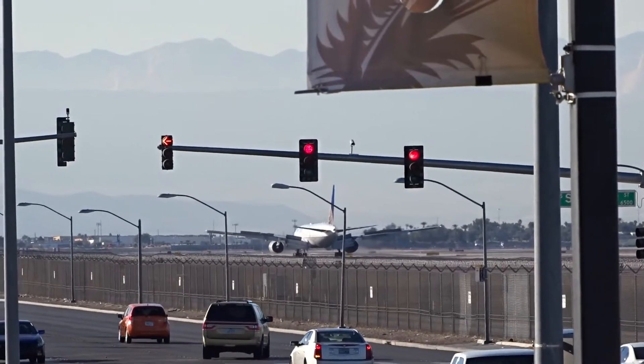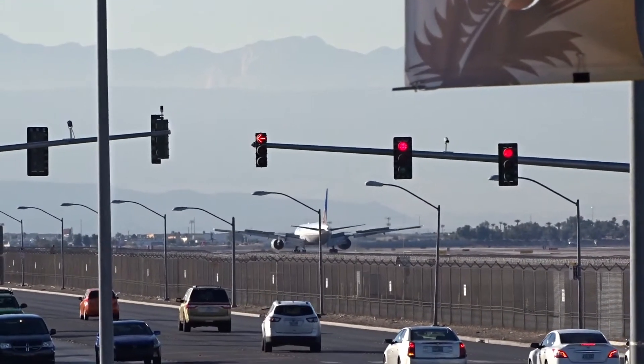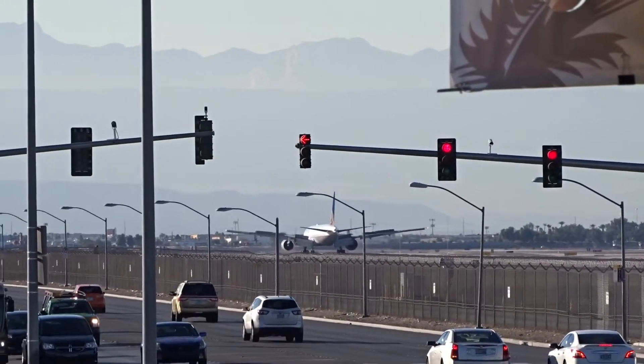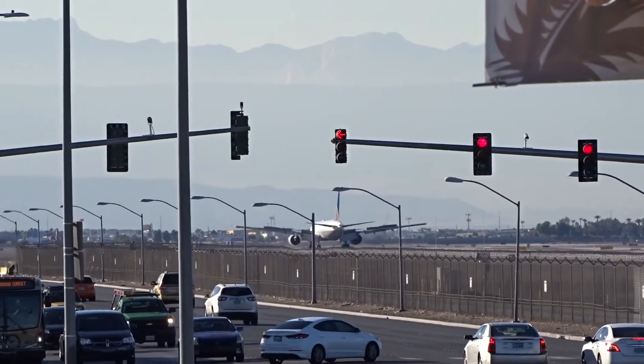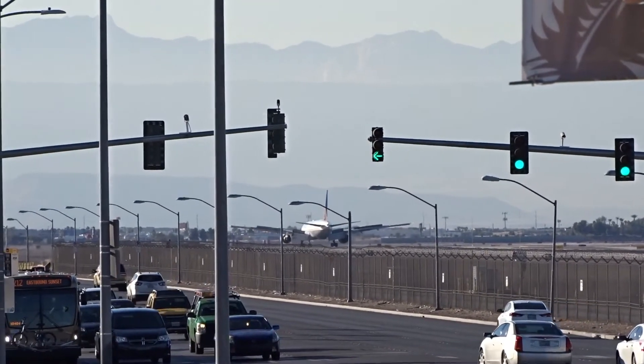I've got every light pull. Light pull, light pull. It's not too well again.